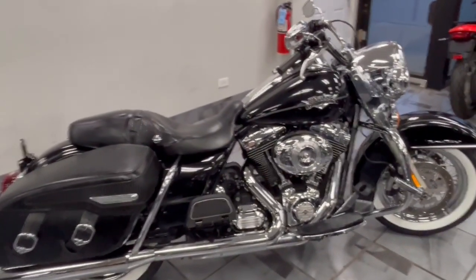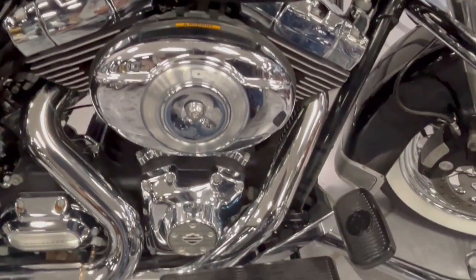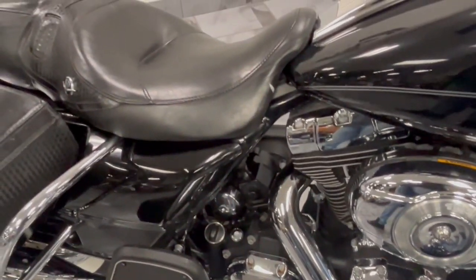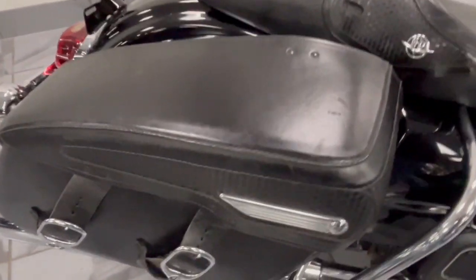Hey guys, take a look at this 2013 Road King Classic. She is a beaut. You got a little tear in the seat there — that's about the worst of the wear on the whole bike. Bags are in great shape, and you got Vance & Hines on the back.